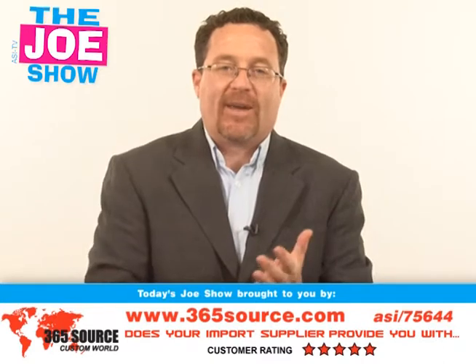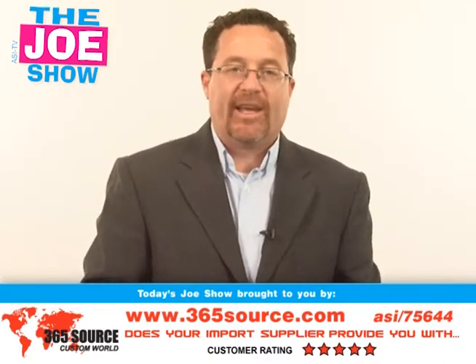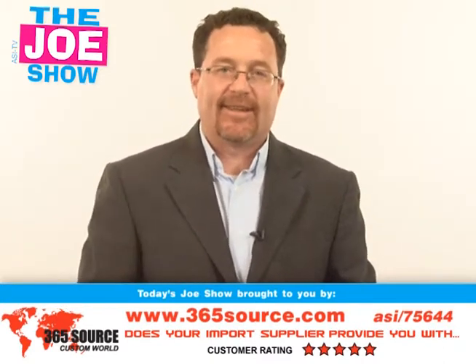Those are all the products we had for you today. Have a great weekend. We'll see you next week. This is ASI TV.